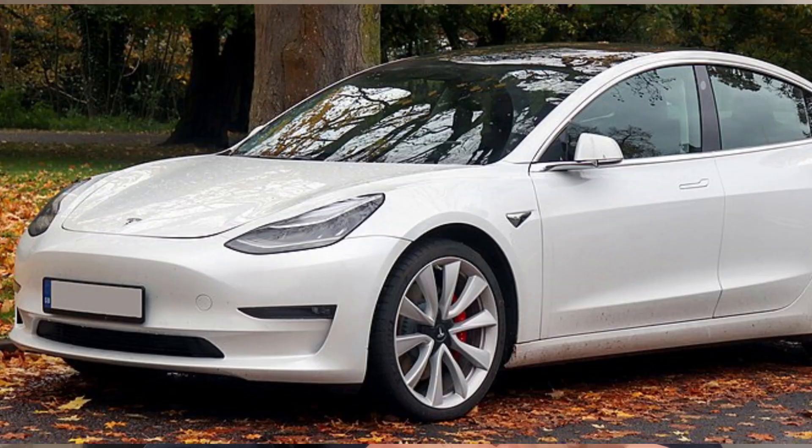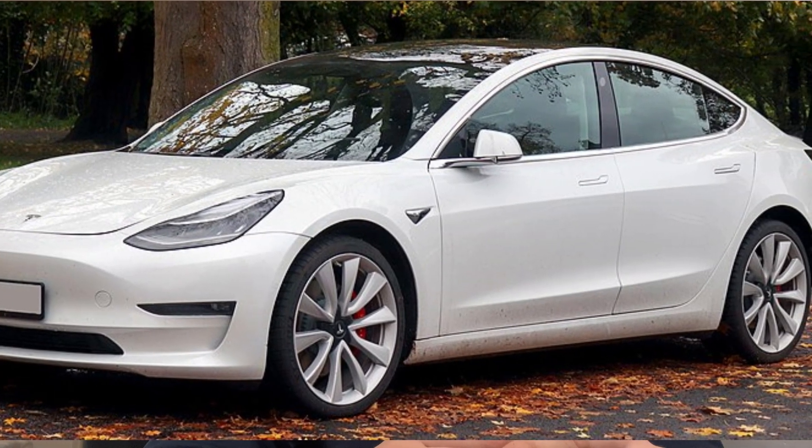Electric motors deliver instant torque, providing rapid acceleration. For instance, the Tesla Model 3 can accelerate from 0 to 60 miles per hour in just 3.1 seconds, outperforming many sports cars. However, this performance comes at a cost.